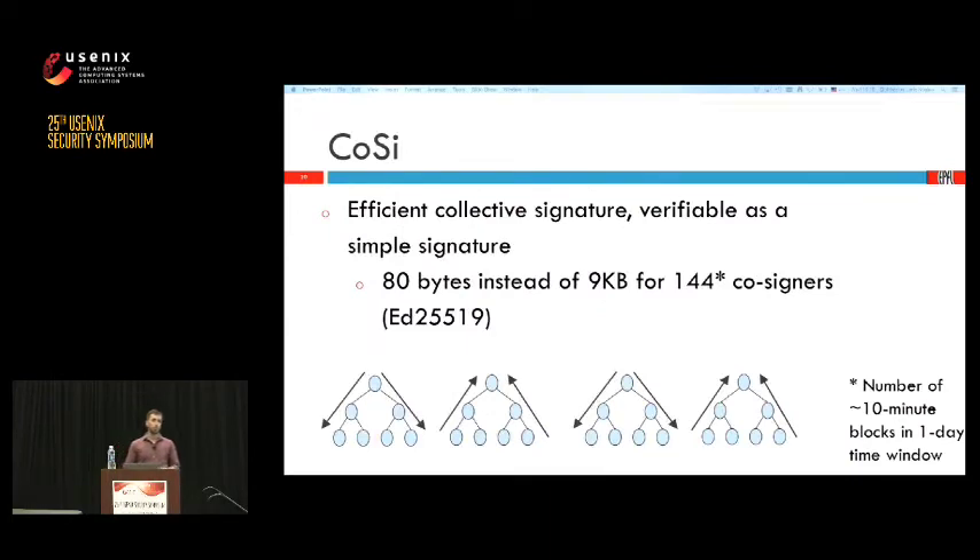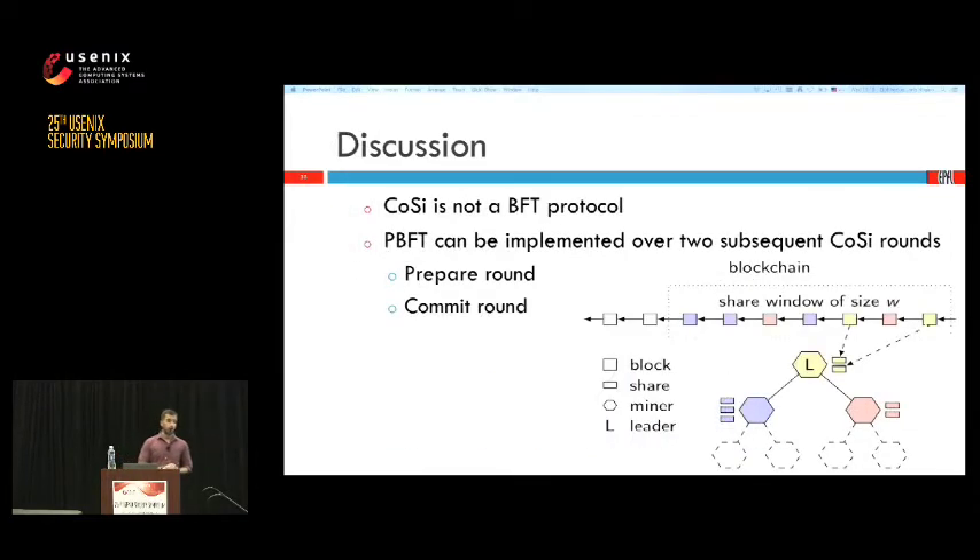What we get out of collective signing is an efficient collective signature easily verifiable as a simple signature. For example, with a group of 144 cosigners, instead of sending and verifying 144 individual signatures totaling 9 kilobytes, we just need to send 80 bytes and verify it with one computation. However, collective signing is not a Byzantine fault-tolerant protocol by itself. We use it as a primitive to create a scalable BFT protocol by implementing a PBFT variant on top of two subsequent collective signing rounds — the first implements PBFT's prepare phase, the second implements the commit phase.